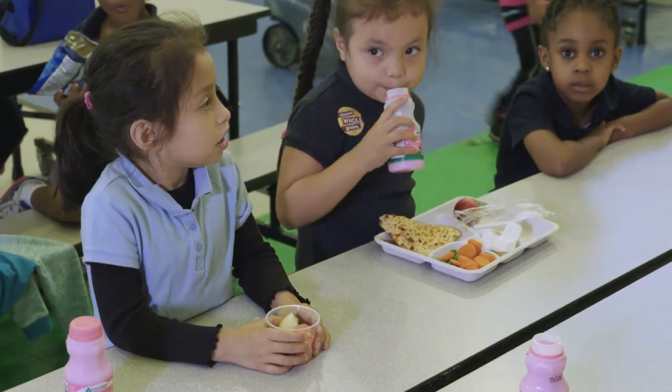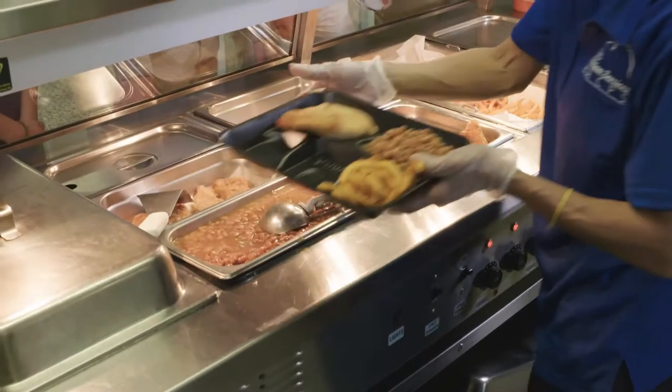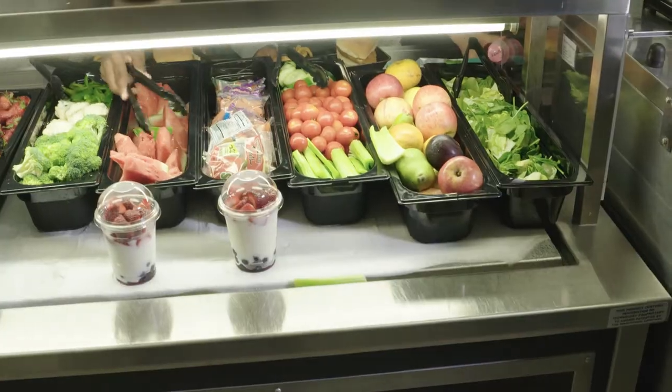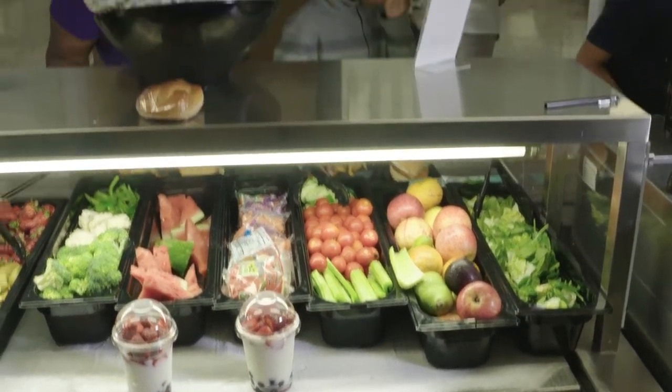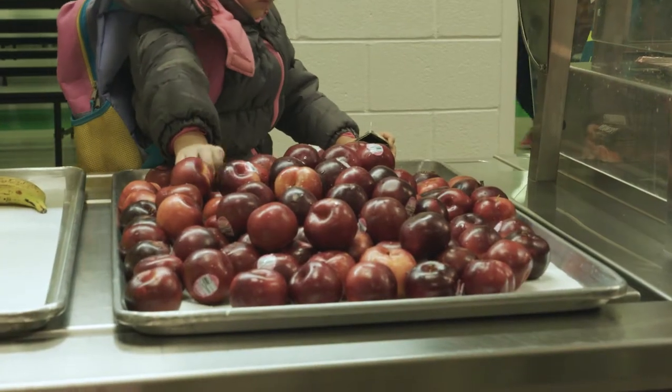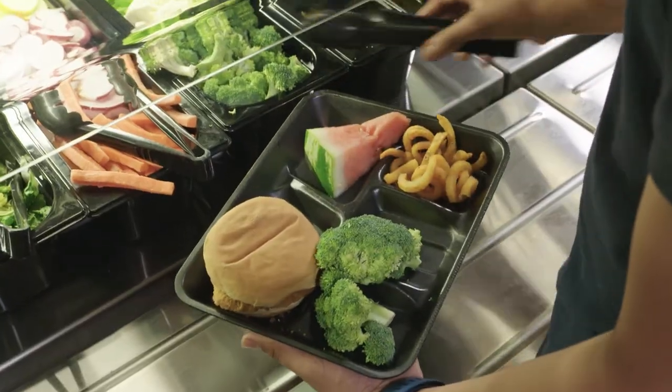When we switched over to a healthier menu, I saw children be more rebellious at first, but now they're coming around. If something's not offered, they'll say, 'Where's the salad?' or 'Why don't we have a salad today? You don't have bananas?' So they are gravitating toward getting their fruits and vegetables now. They're doing a great job.